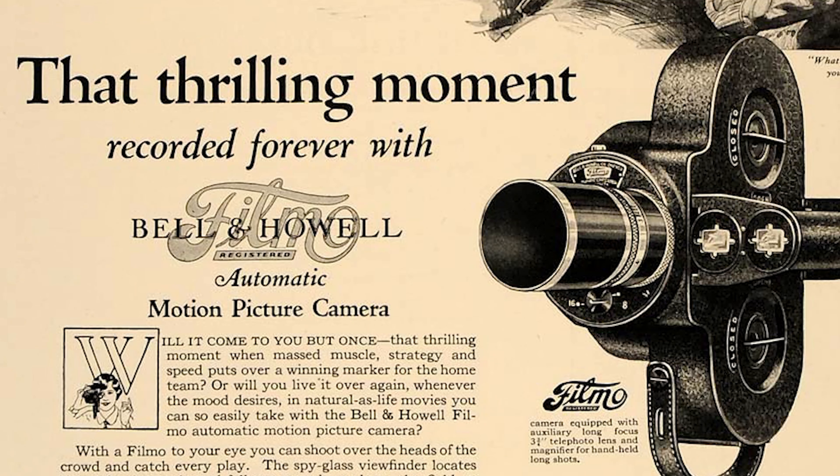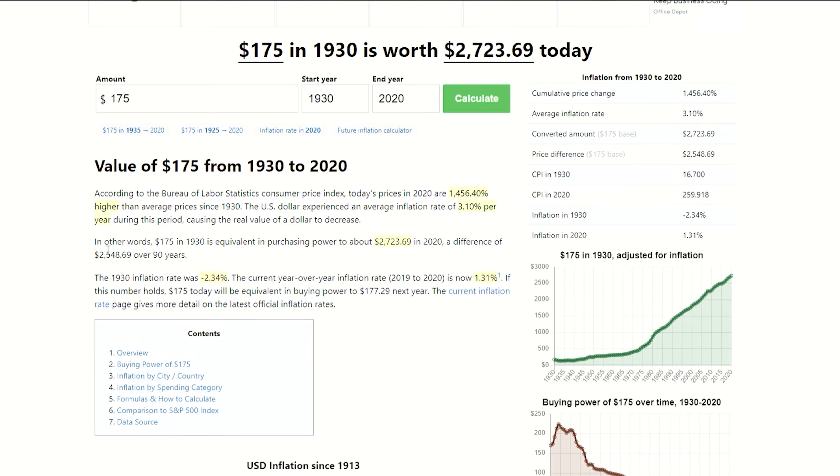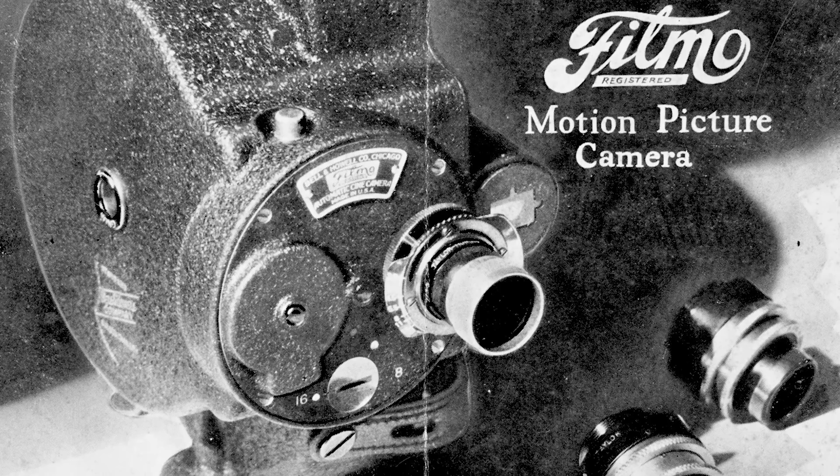The demand for this camera was so great. Even at a price of $175 — which today would be about $2,700 — it was on back order until 1930.